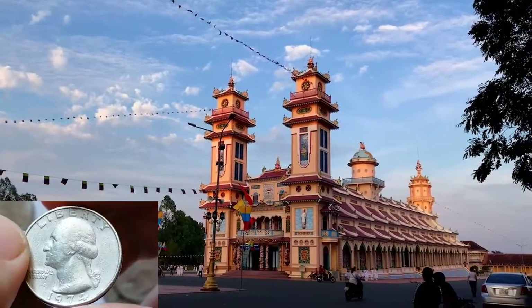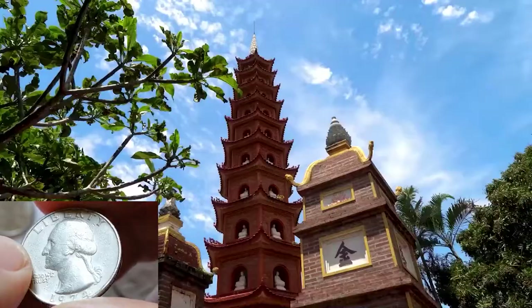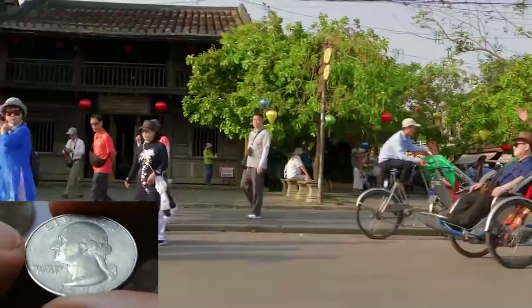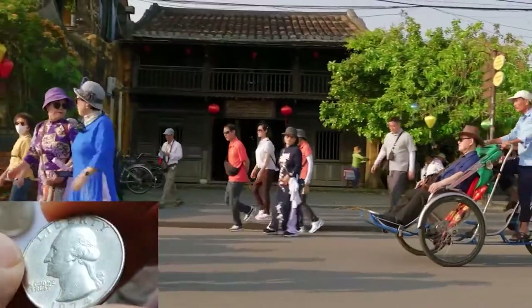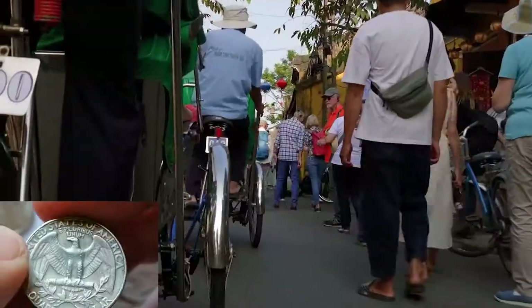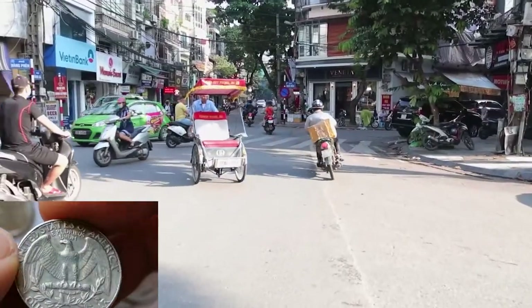Vietnam, located in Southeast Asia, is known for its bustling cities and rich history. The capital is Hanoi and it has a population of around 97 million. The country has seen rapid economic growth, though some areas remain underdeveloped. The exchange rate is approximately 1 USD to 24,000 Vietnamese dong.